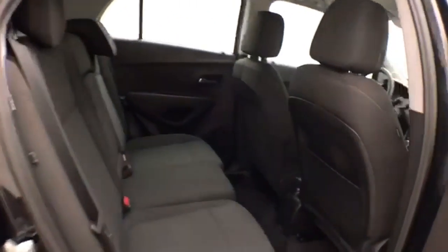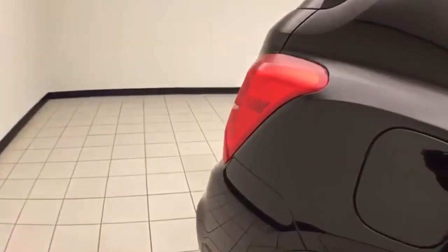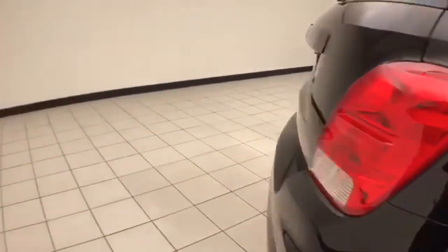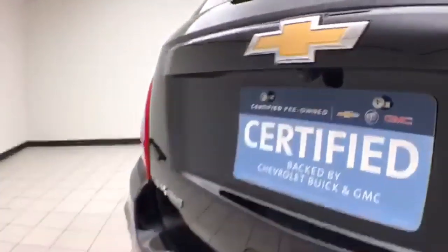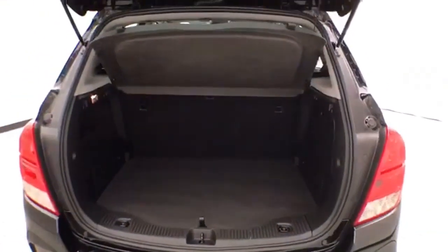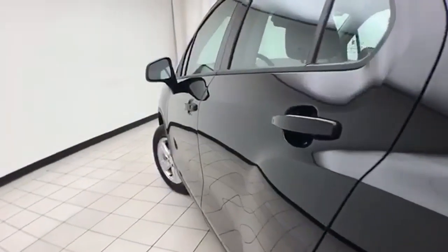It seats five with a cloth interior. The split seatback folds down to accommodate longer cargo items. It's a very safe vehicle with a five-star government crash rating, and it includes a backup camera. There's lots of cargo space in the rear with a removable privacy cover, and the body is very clean — no dents or dings.